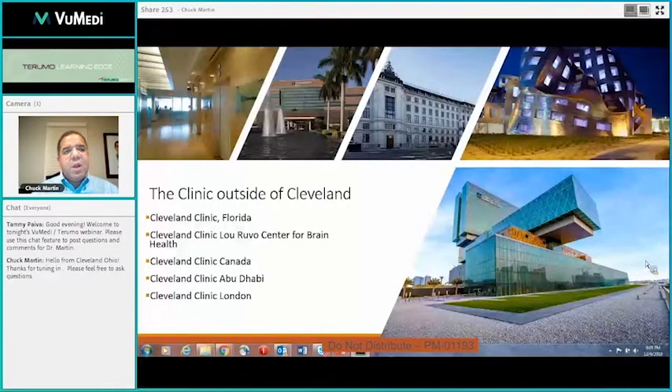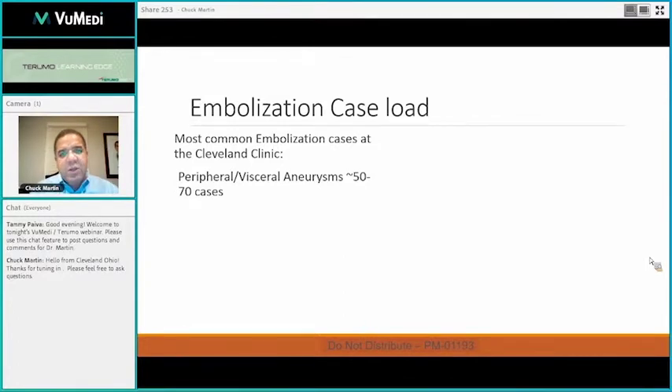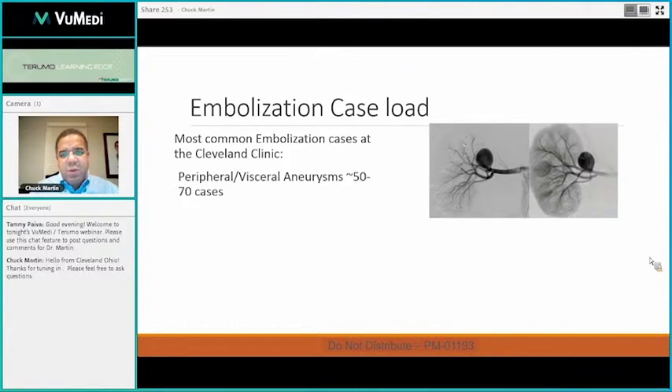Looking at some of our overall case numbers here at the Cleveland Clinic: we do somewhere around 50 to 70 peripheral visceral aneurysm cases a year. Those are typically the renal aneurysms and splenic aneurysms. As we're closing out 2018 right now, the numbers are looking around 74 for 2018.